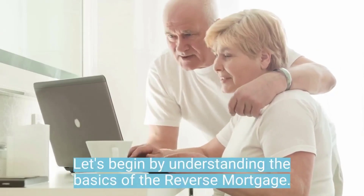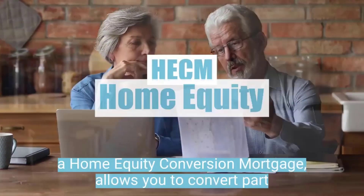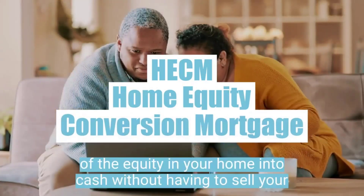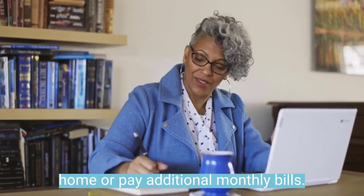Let's begin by understanding the basics of the reverse mortgage. A reverse mortgage, or what you may also know as a HECM, or a Home Equity Conversion Mortgage, allows you to convert part of the equity in your home into cash without having to sell your home or pay additional monthly bills.